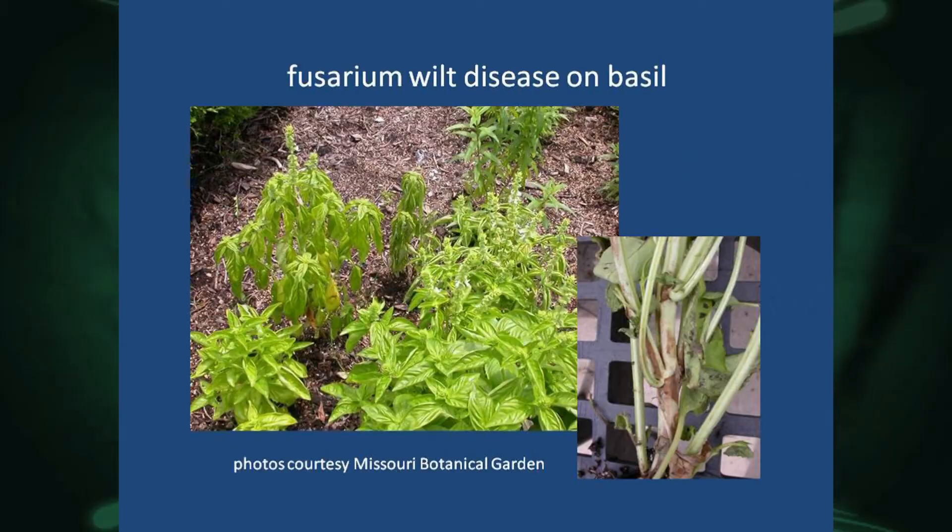Leonard has more information on his website, including a full article on basil and the problems it can get. The first disease to know about is fusarium wilt. It causes brown streaking on the stems and sudden wilting. To manage it, rotate crops each year, use disease-free seeds, and look for resistant varieties — 'Nufar' is one that's very popular.